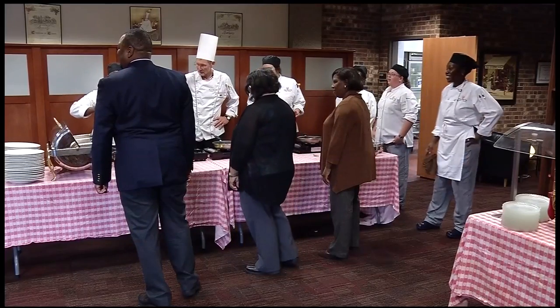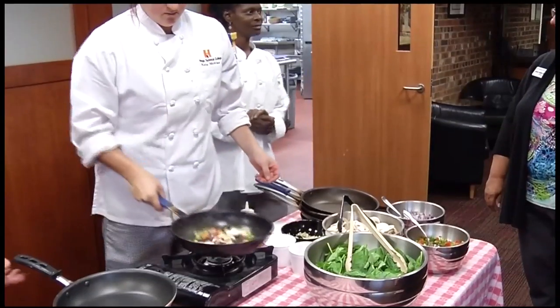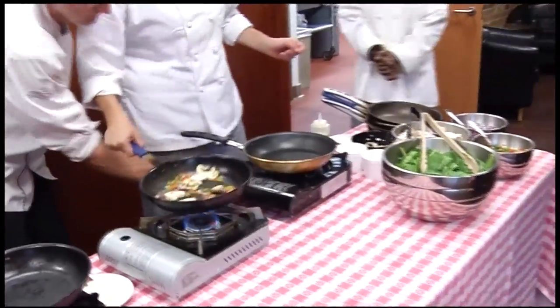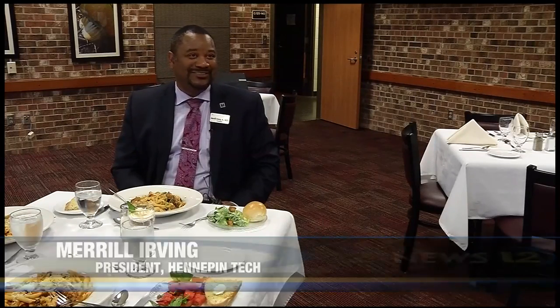People from the community are welcome to make this their lunch hot spot. This helps support the learning of the students. Just call ahead to give students a heads up so you can get a great lunch at a great price. It's very affordable and it's better than doing a fast food lunch.